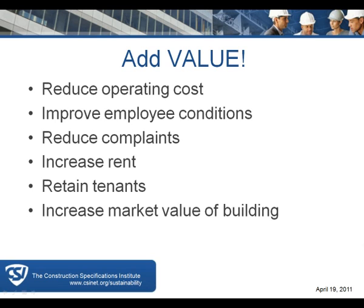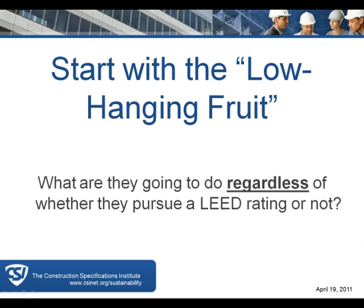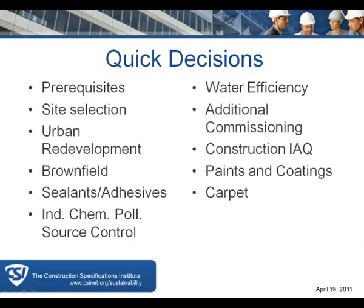You need to start with what you're going to do with your building, whether it's a renovation or new construction, regardless of whether it goes for LEED or not. Moving to the next slide, there are quick decisions to consider when you start to talk about LEED.